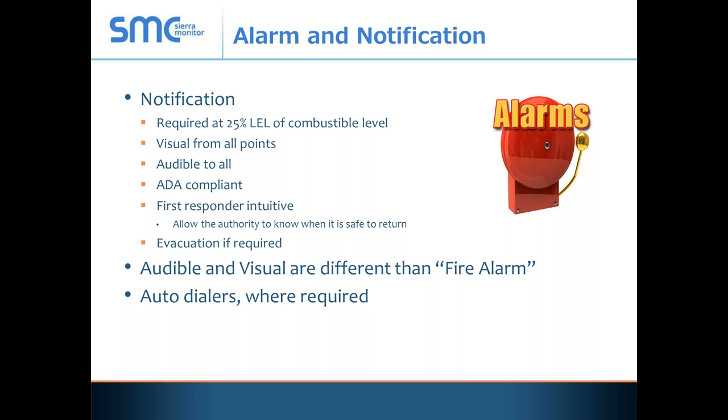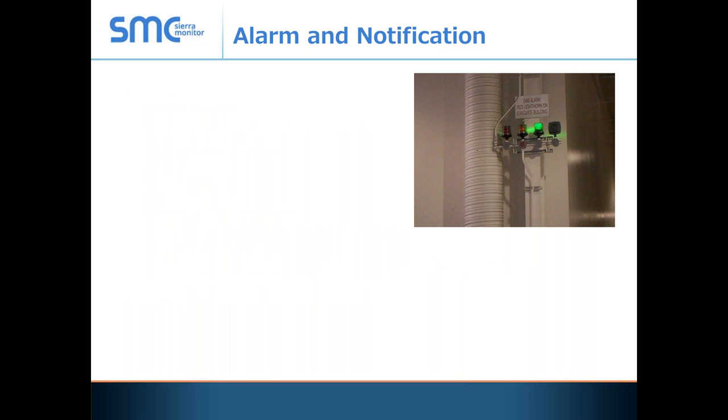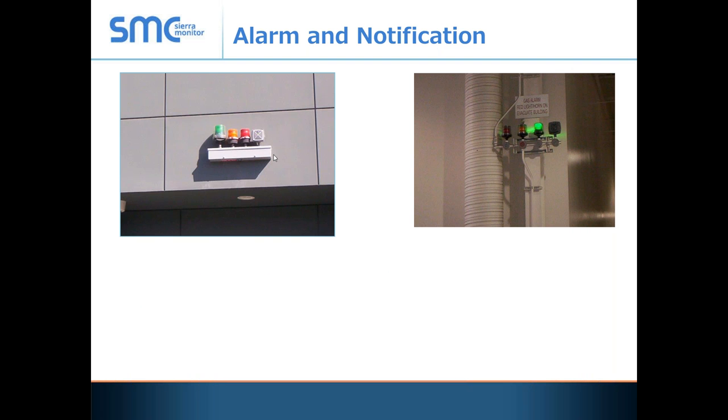Auto dialers may be required. All facilities in Los Angeles are centrally stationed and monitored by the fire authority. They get an alarm at 40% LEL telling them there has been a gas excursion, and they roll the fire department. Here's an example of one of those alarm trees with the green light illuminated — it's safe — with a horn, an amber light, and a red light.